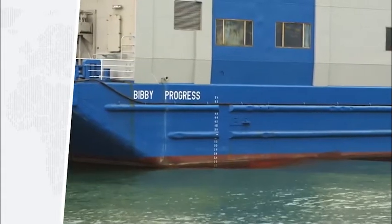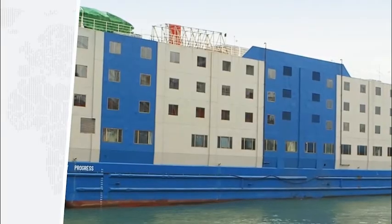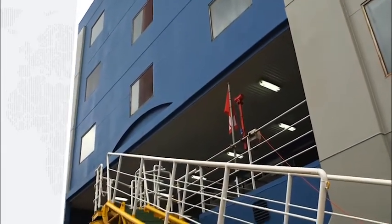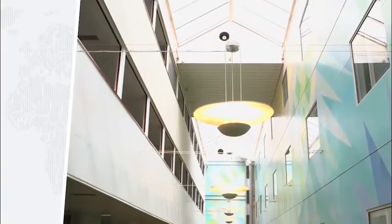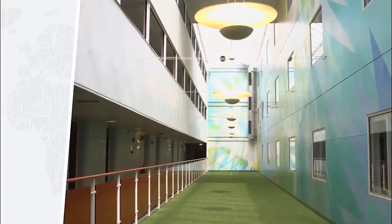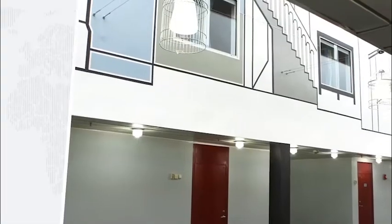Welcome to Bibby Progress. Bibby Progress is a floating accommodation vessel, otherwise known as a Coastel, and is suitable for mooring alongside the shore. Coastels support a wide range of projects around the world and are used to provide worker accommodation when it is either expensive or difficult to find.